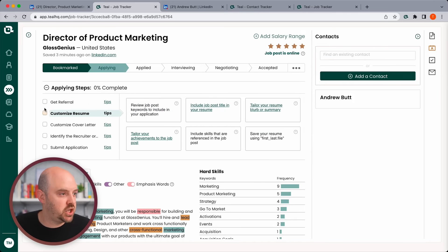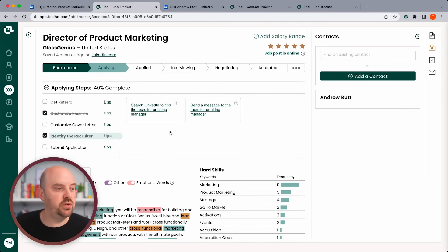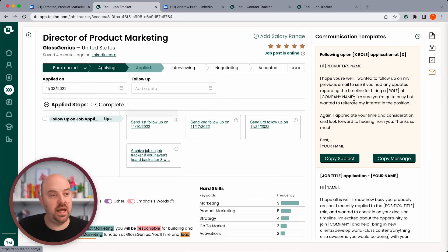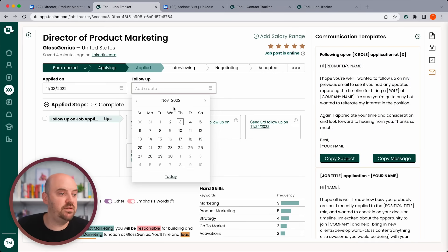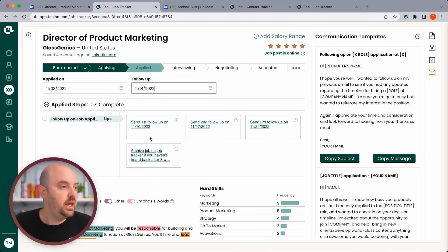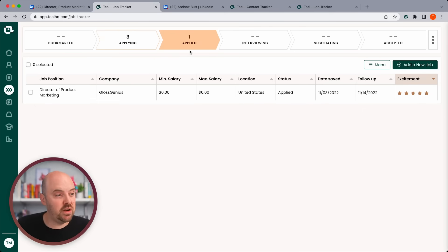Now I'm going to prepare and check through my sub-stages: I got a referral, customized my resume, didn't need a cover letter, and identified a recruiter at the company. Eventually I submit my application and move it to 'applied.' I can also send follow-ups and set a reminder — let's say next Monday — and I'll get an email reminding me to do it. Going back to my spreadsheet view, I can see I've got three jobs in the applying stage and one in the applied stage, and I can quickly filter and stay organized.